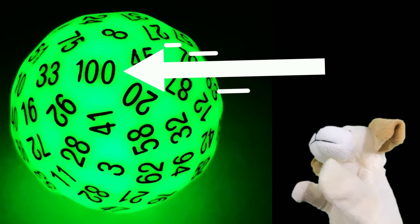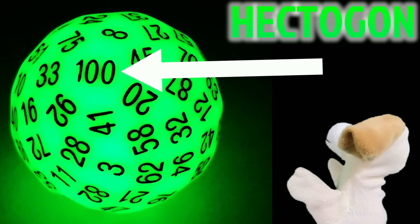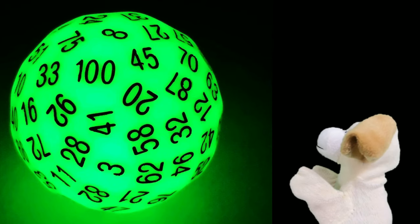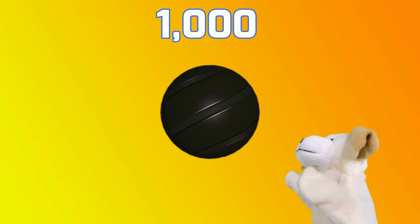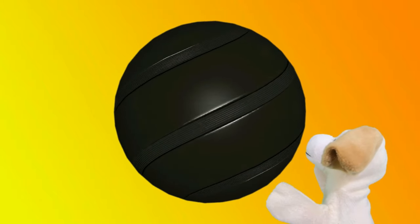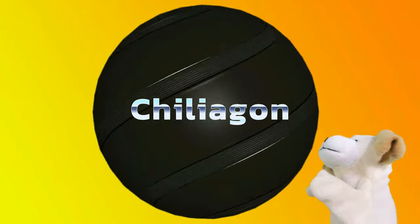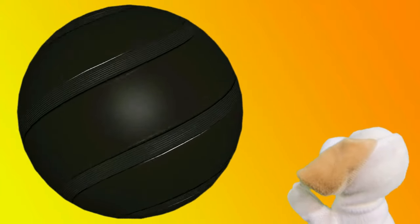Sometimes called a hundredgon. That is a lot of sides. That's crazy, right? But let's go even crazier. Let's give that shape not 100 sides, but a thousand sides. With a thousand sides, our shape is now called a chiliagon, or a thousandgon. It's a polygon with one thousand sides.